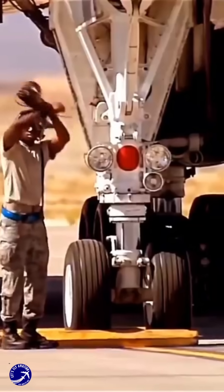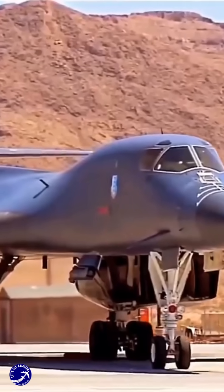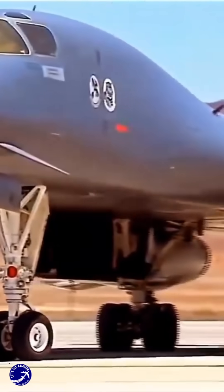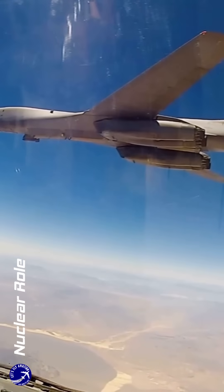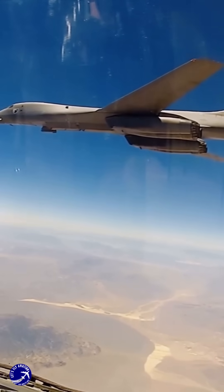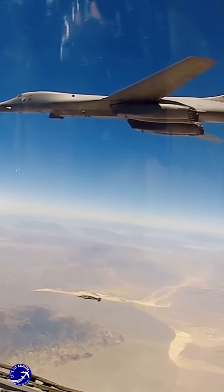The B-1A program began in the 1960s, but it was the B-1B variant that entered service in 1986. This aircraft was designed to replace both the B-52 and the B-58 bombers, combining high speed and a substantial payload capacity of 75,000 pounds (34,000 kg). Upon its introduction, the B-1B was a strategic nuclear bomber, capable of delivering nuclear weapons, equipped with advanced avionics and a design that allowed it to penetrate enemy defenses effectively.